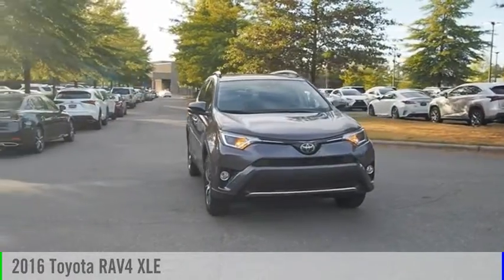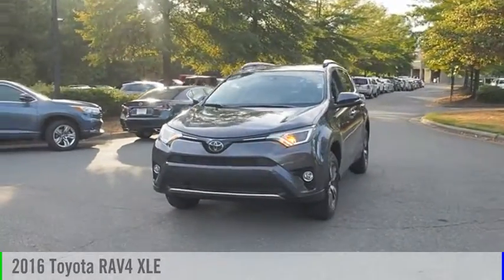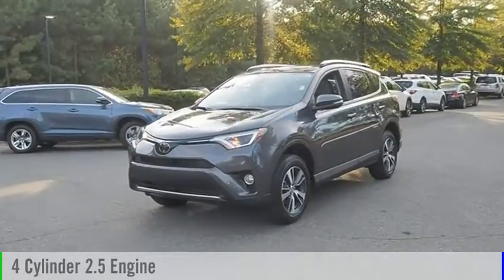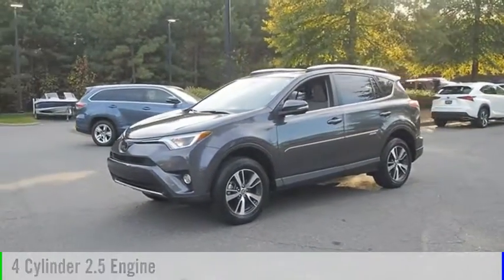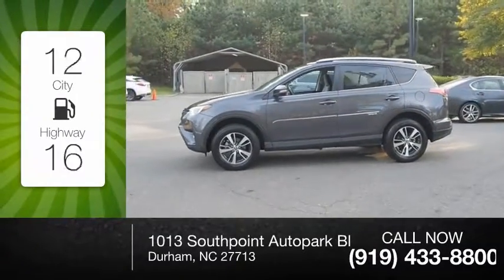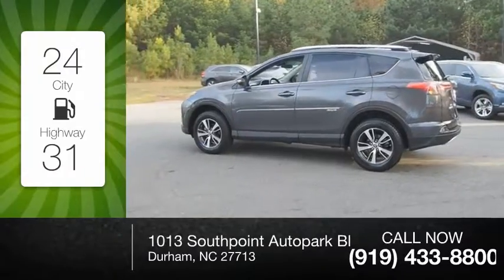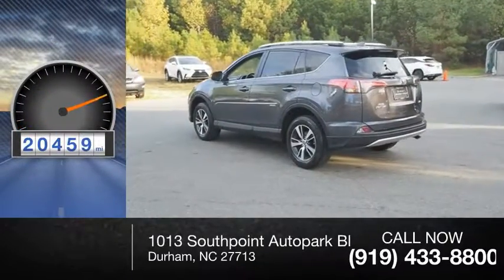Looking for the right vehicle? Check out the 2016 RAV4. This vehicle is powered by a four-cylinder 2.5 liter engine and comes with a six-speed automatic transmission. Great fuel efficiency saves you money by requiring fewer trips to the gas station. This vehicle has less than 25,000 miles.